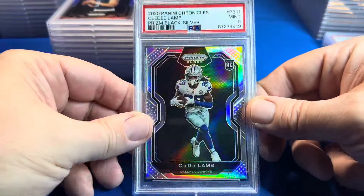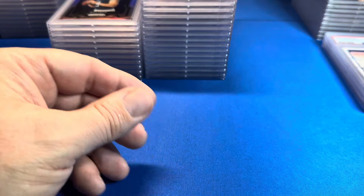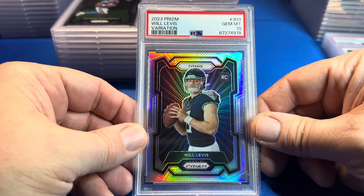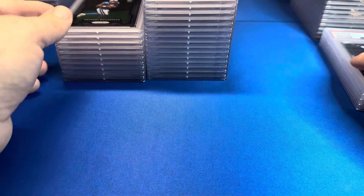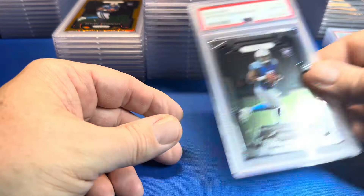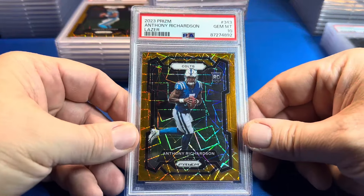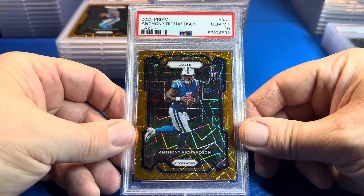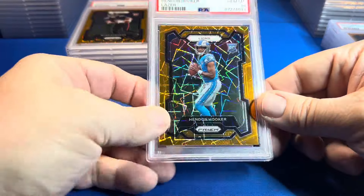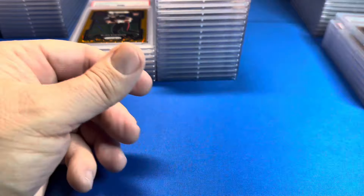He had this CD Lamb prism black silver kind of sitting around — got a 9. Another silver — Will Levis variation beauty, PSA 10. Base prism Anthony Richardson — 10. Rookie QBs! Getting into some laser cards — man, those look nice. PSA 10. Another laser — Hendon Hooker. Run the hook route, son! PSA 10.